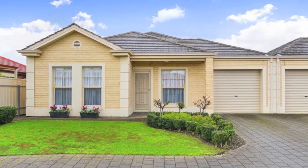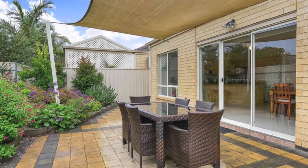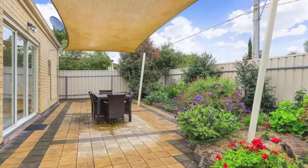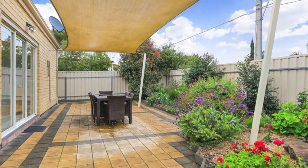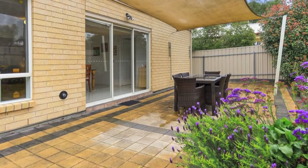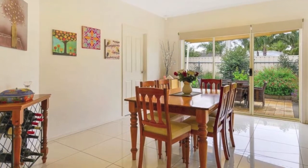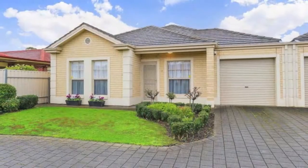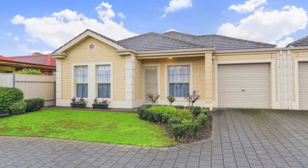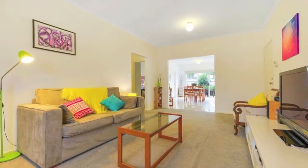If low-maintenance living's a priority for busy singles, couples and downsizers, this free-standing courtyard home is a must-see. In a quiet, well-presented landscape community title complex, the peaceful surrounds are close to most amenities, including good shopping and public transport, while not far from the CBD. Light-neutral tones add a clean, crisp look to the exterior and create a fresh, light-filled ambience to the interior of this appealing home.